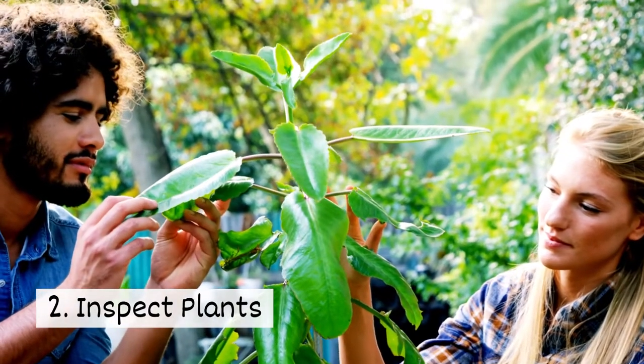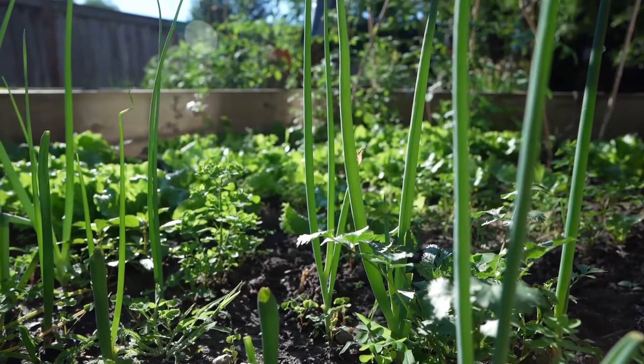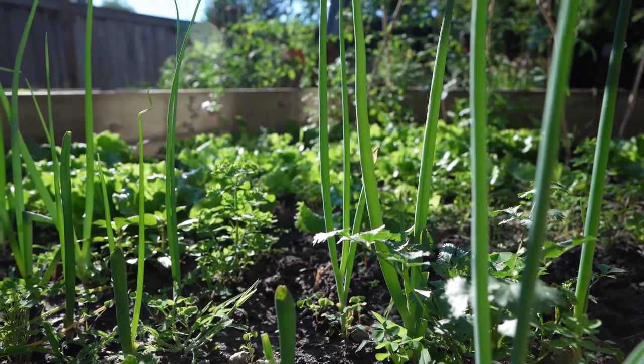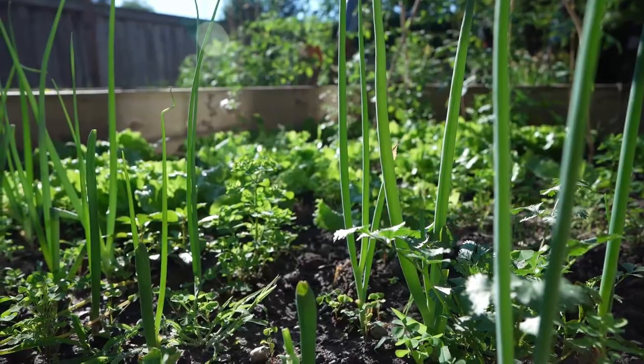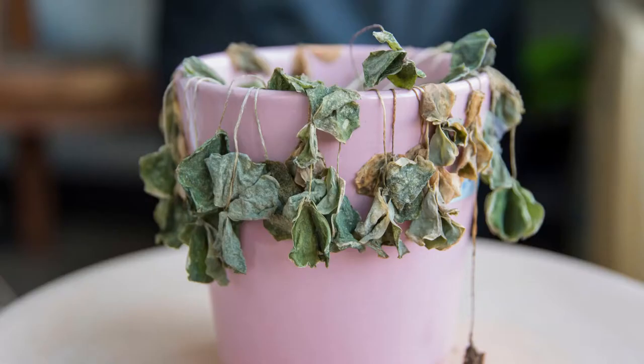Two, inspect plants. Monitor your garden and any new plants you bring home for signs of disease. Look for wilting, mold growth, dead leaves, and discoloration.